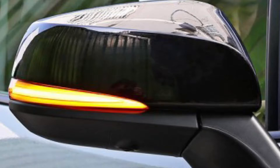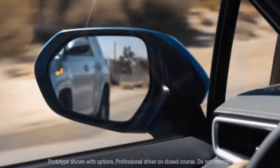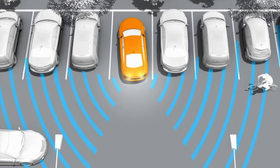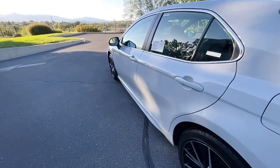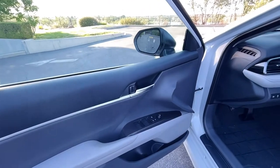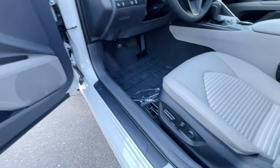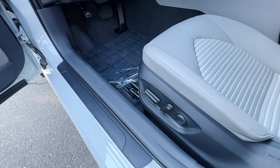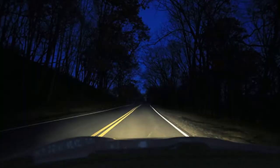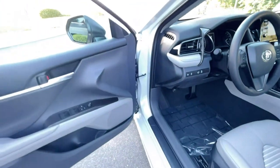You do have turn signal indicators in the mirrors, so when you're merging on the highway those will be safer for you. Blind spot monitors are included, and rear cross traffic alert is in the back bumper — when you're backing out of a space, that sonar sees around corners and alerts you of a car coming or someone walking so you don't back up into somebody. Coming to the inside — four power windows, power locks, power mirrors, and an eight-way adjustable power seat with power lumbar for the driver.